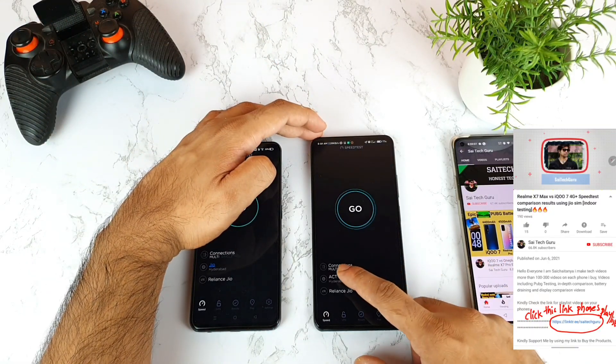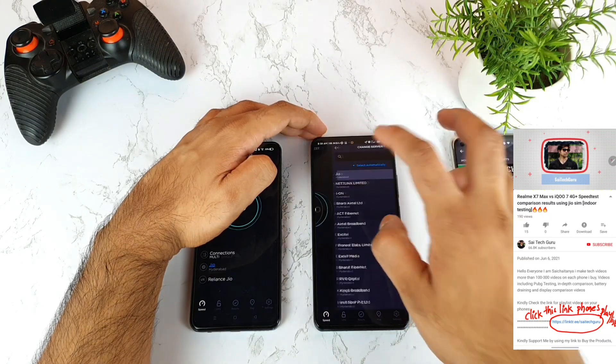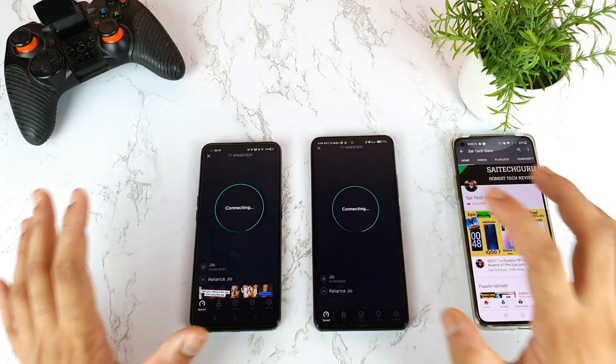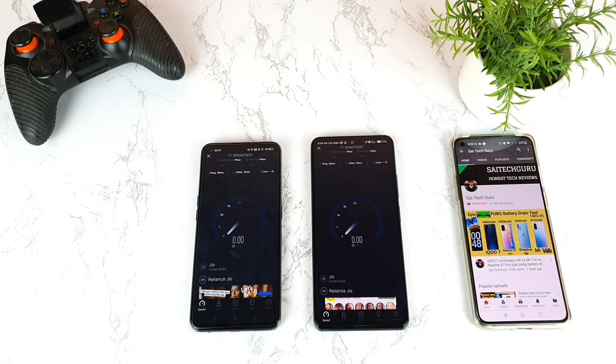Now both have the Jio server selected. Let's see at the same time which phone has a stronger signal. Results: Realme X7 Max slightly 10 Mbps, and Mi 11X 9.41 to 10 Mbps. Not much difference here when using the same server. Upload speeds are also similar between both phones.